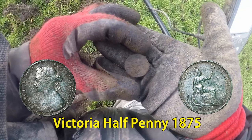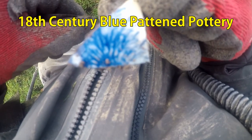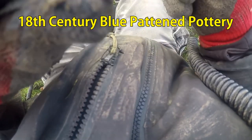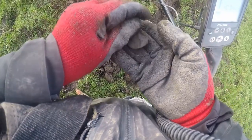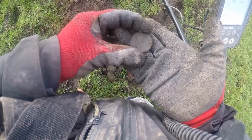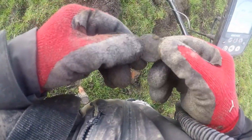Another find — a half penny, probably Victorian. Oh lovely, it's in there. Amongst this pottery — what's that then, let's have a look. Half penny. It's big for a half penny actually.